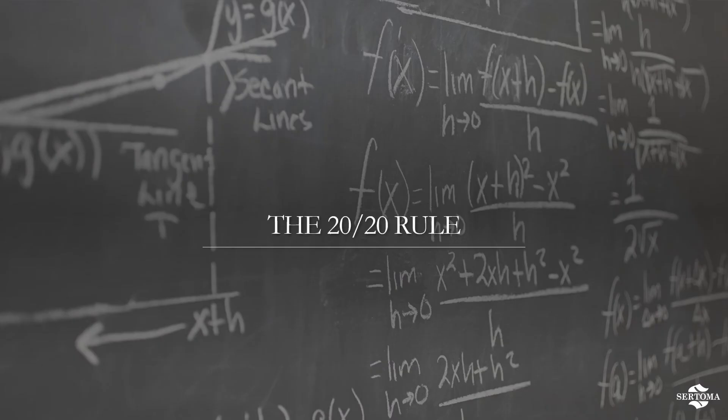The 20/20 rule is something promoted by the Nonprofit Leadership Center and Nonprofit Learning Labs. This practice encourages you to put 20% fewer items on a virtual meeting agenda, but to allow 20% more time. We all know that online meetings need more time for repetition and clarification, and this rule gives you an easy way to plan accordingly.